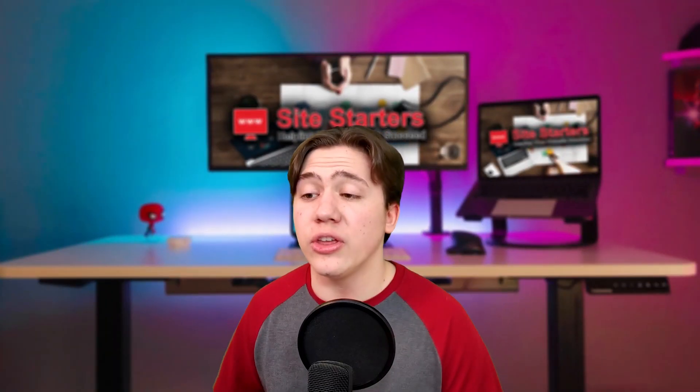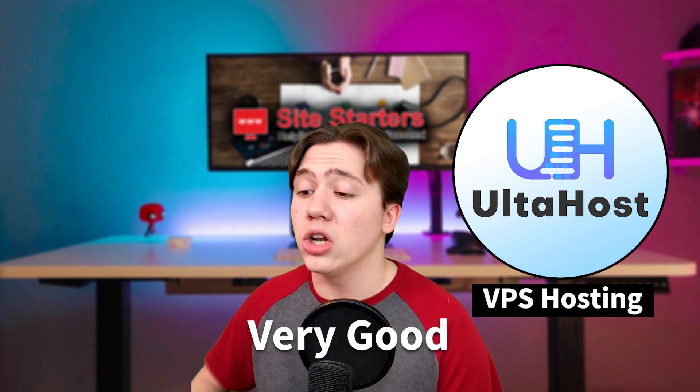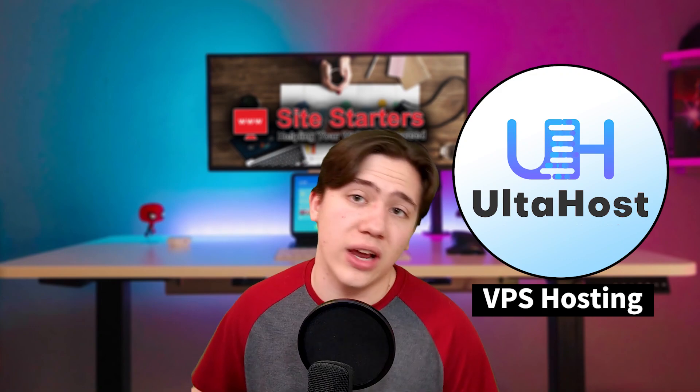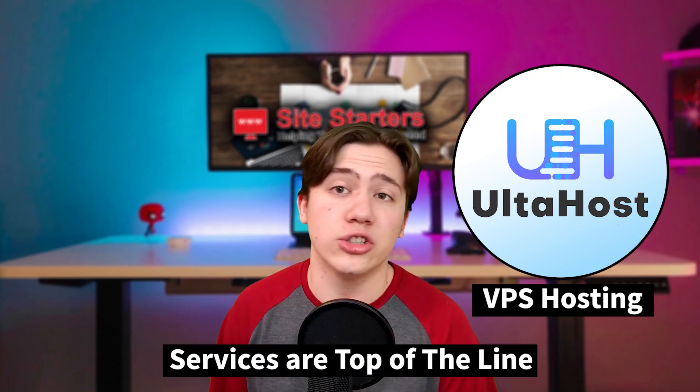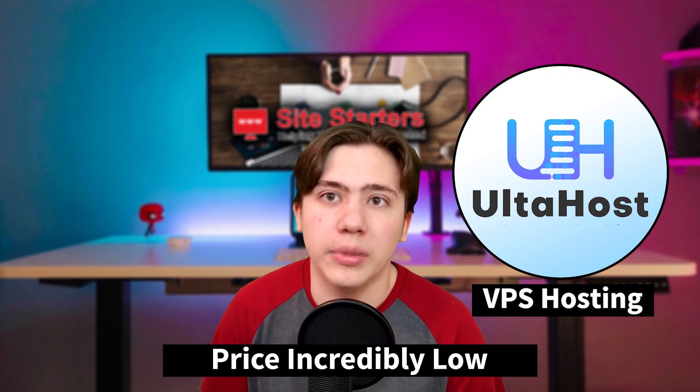So just to recap, I do think Ulta Host's VPS hosting is very good. If you are looking into getting VPS hosting instead of shared hosting, you should definitely check out Ulta Host, because their services are top of the line and their prices are incredibly low.